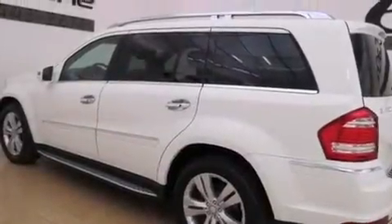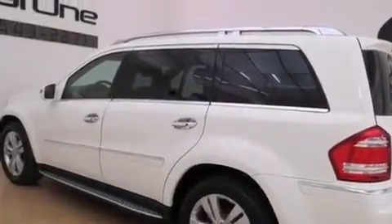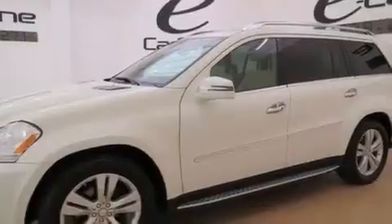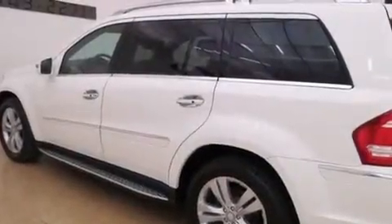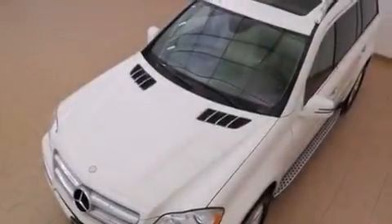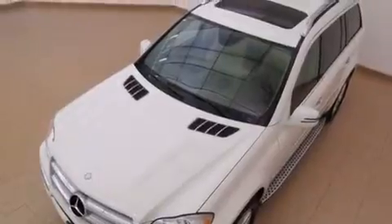Its top features and packages include the Premium One Package, Keyless Go, a sunroof, heated seats, 3-zone automatic climate control, a low-tire pressure indicator, a rear seat entertainment system, a double wishbone independent front suspension, aluminum wheels, roof rails, and blind spot assist.